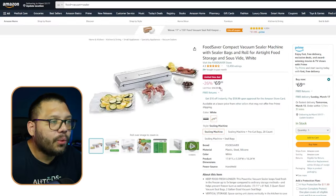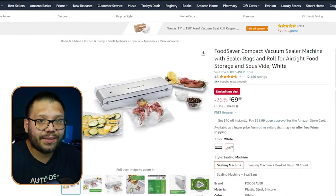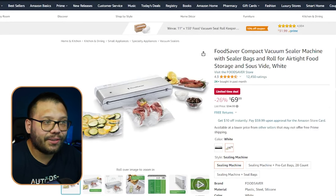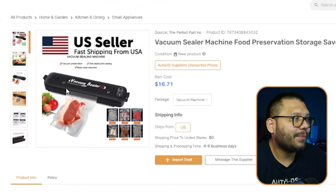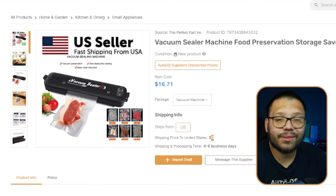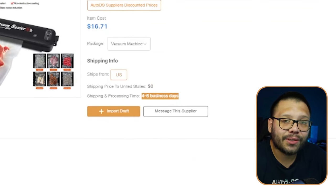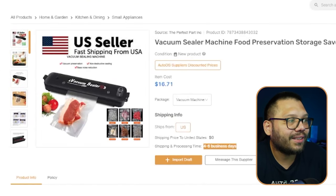On Amazon this vacuum sealer is running for $69.99, down from $94.99 — it's currently on sale. This listing is just the sealer itself; it doesn't include any bags. Over at the AutoDS Marketplace we have a similar version in all black for only $16.71 with free shipping and four to six business day delivery. The only difference is really the color and the logo — everything else is the exact same functionality.